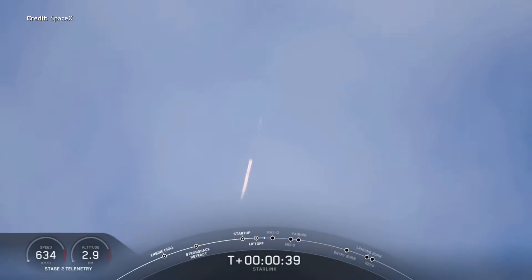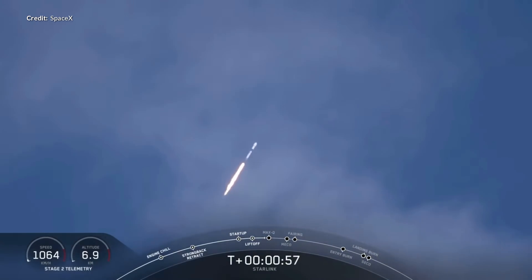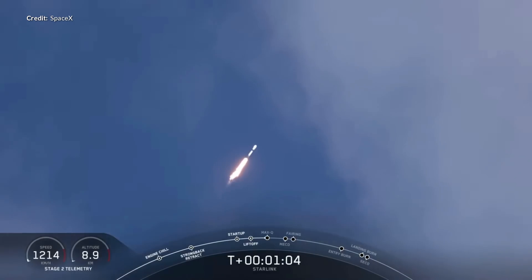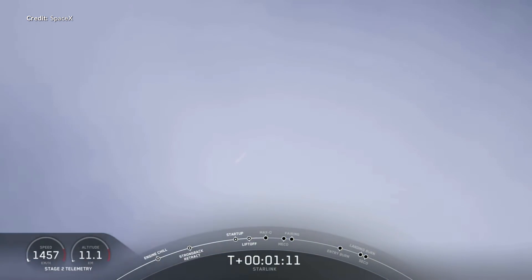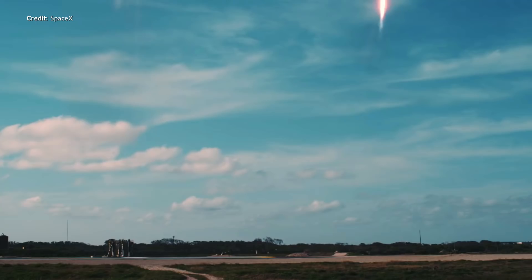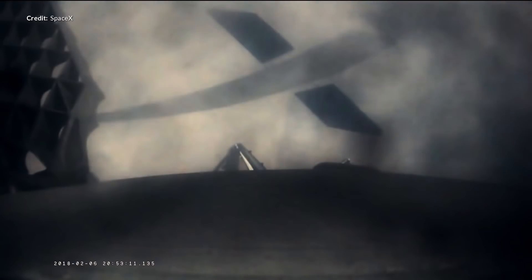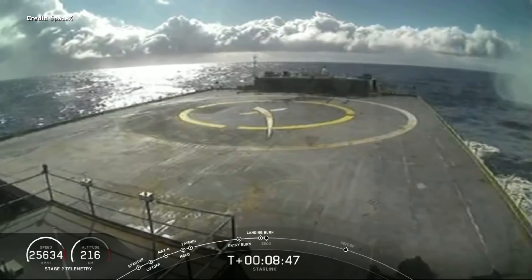This was SpaceX's 80th successful launch in total and it would have been the 50th successful landing had we not needed to say goodbye to the booster after it failed to land on the drone ship. This actually made a lot of news during the week because everybody now seems to find it unusual if SpaceX doesn't successfully land a booster — how things have changed over the last five years. It's good to keep in mind that no other space launch provider reuses orbital class boosters at all, anywhere in the world.